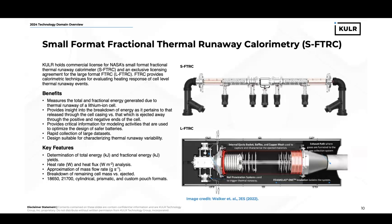No two thermal runaway events are the same. One of the things that Cooler is proud of is that we modified the large-format calorimeter, which we have an exclusive license for, to create the mid-size fractional thermal runaway calorimeter for cells that are less than 100 amp-hours. What this means is Cooler is the only entity that can provide FTRC services for literally any lithium-ion cell.